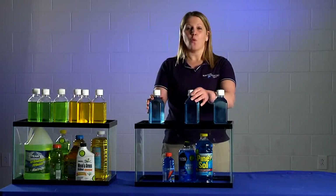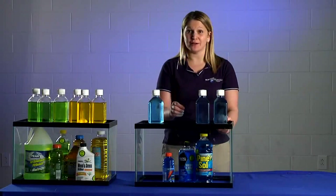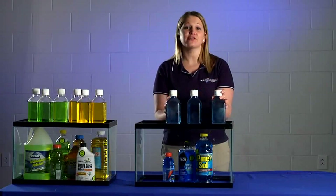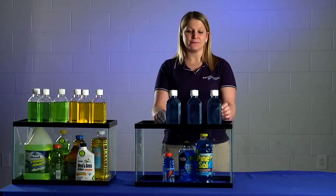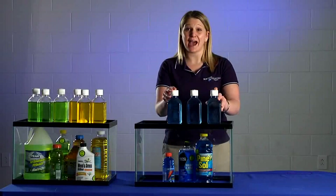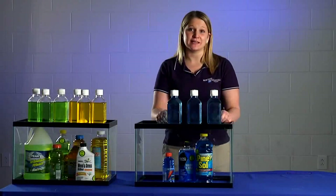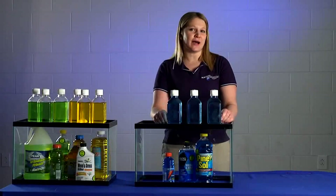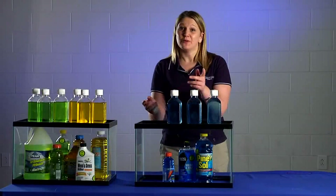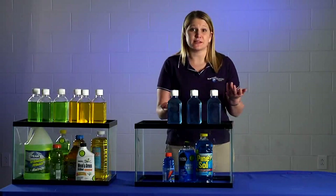Then ask them: what would happen if you took these three products — similar in both color and consistency, being liquid — out of their original containers and put them into three identical containers? Your audience's eyes move to the props on top, and they see how similar the three products look when they're out of their original containers and have no labeling. Then ask them which one of these products they would drink. The correct answer, of course, is none of them, because you can't tell which one is the Gatorade and which one is safe to drink.